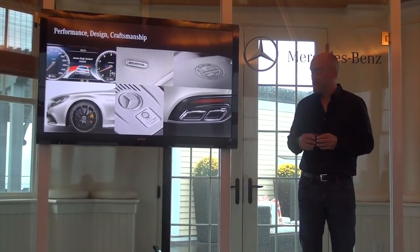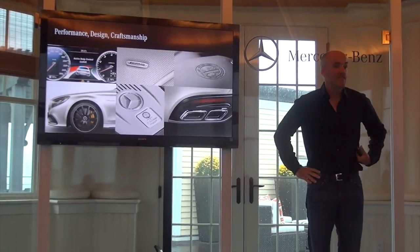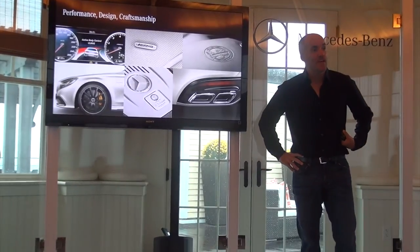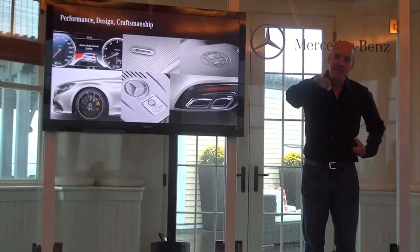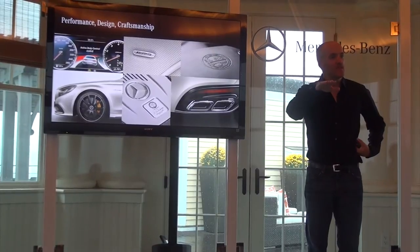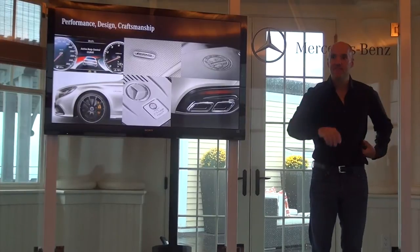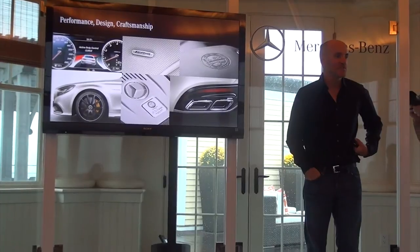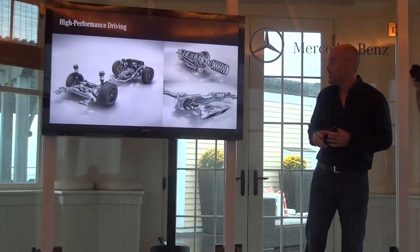One of the innovations on the S65 is our active curve tilting system — a new innovation on the S-Class Coupe. It uses our magic body control suspension and allows the car to lean into a turn almost like a motorcyclist would. The car will lean into a turn at 2.65 degrees, actually dropping the inside wheel as it's turning. It's a very exclusive system and part of the magic body control on the S65.